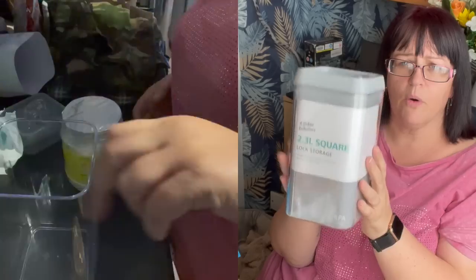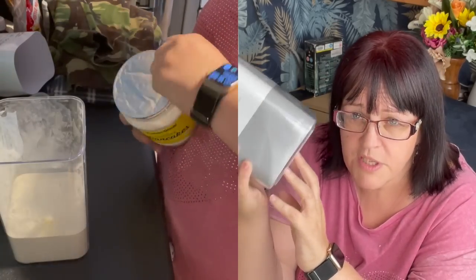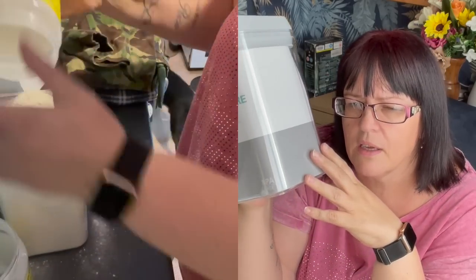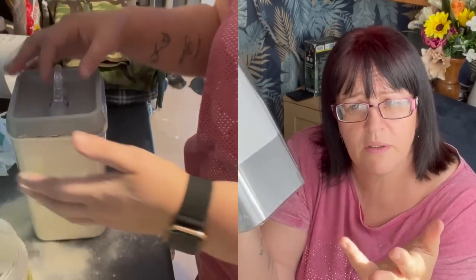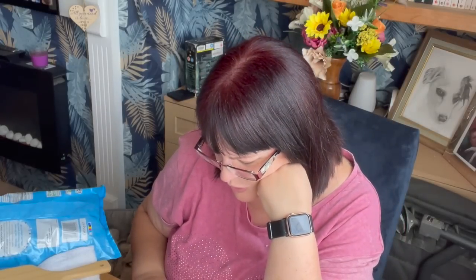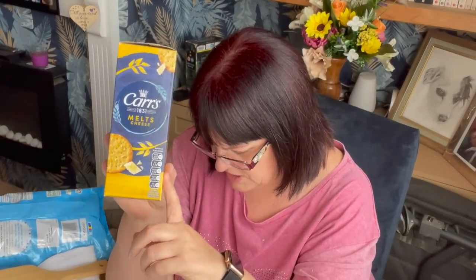I bought a square container — £2.99. I'm hoping it's big enough to put all my Protein World pancake mix in. I bought four tubs of that in the Holland and Barrett one-buy-one-get-one-half-price sale, but the tubs are quite bulky. I'm thinking I can get at least three lots into this container and take up much less space.